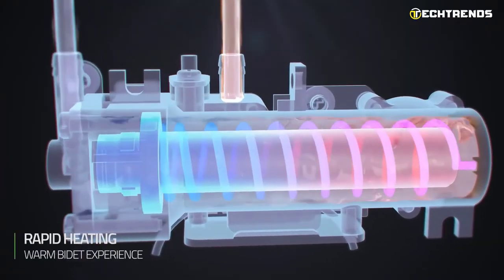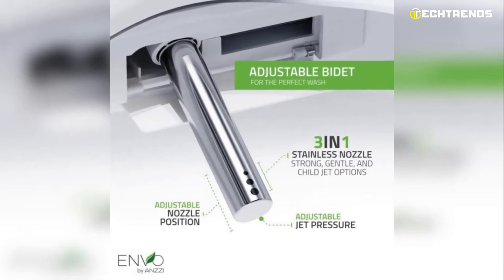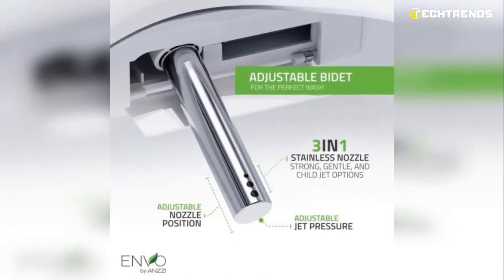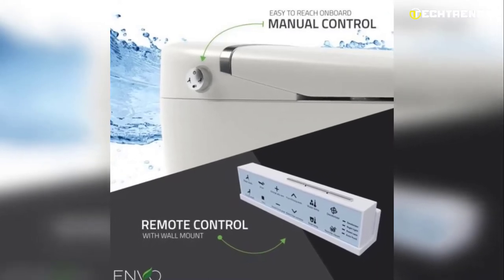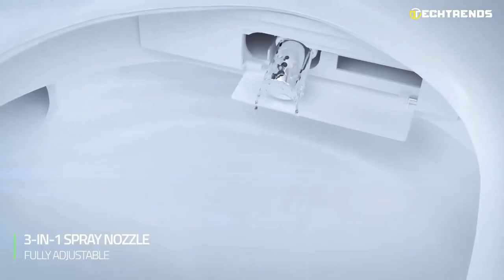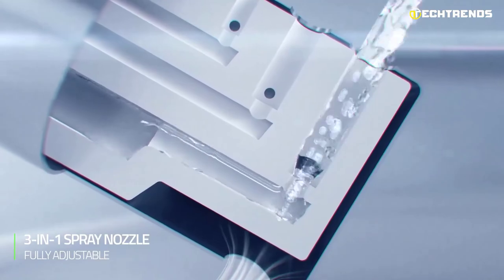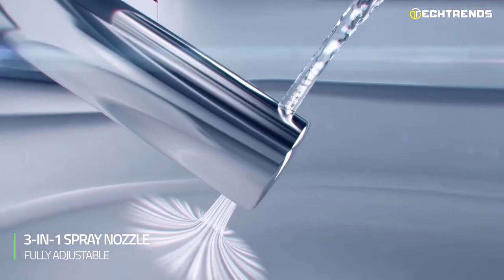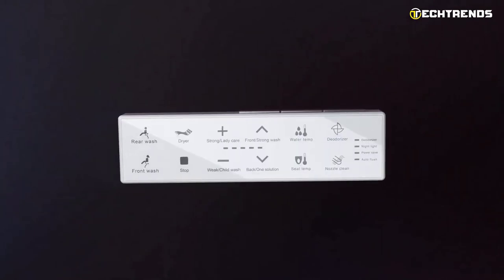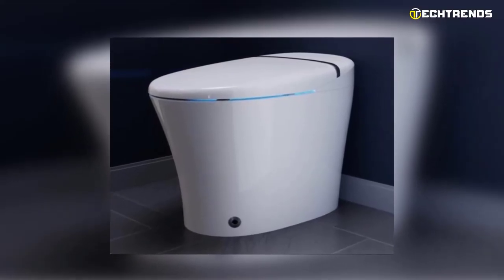There are three spray settings: weak child wash, strong lady care wash, and strong wash. Convenient four-way flushing includes auto flush, foot sensor flush, remote flush, and manual control flush. The dryer, water temperature, and pressure are programmable for your comfort. It is made of incredibly hygienic materials with a simple remote control for touchless feature control. The emergency battery backup mechanism enables toilet usage even when the power is out.